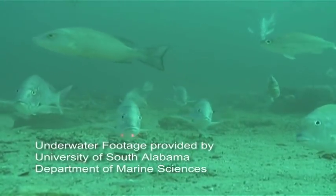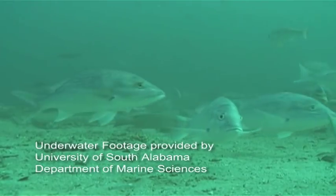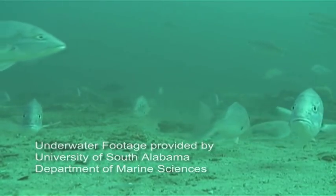I've been putting artificial reefs out in the Gulf for over 30 years, and the Alabama coast here was basically flat mud bottom.